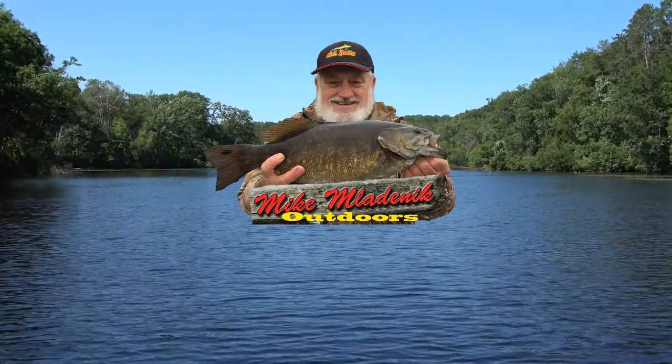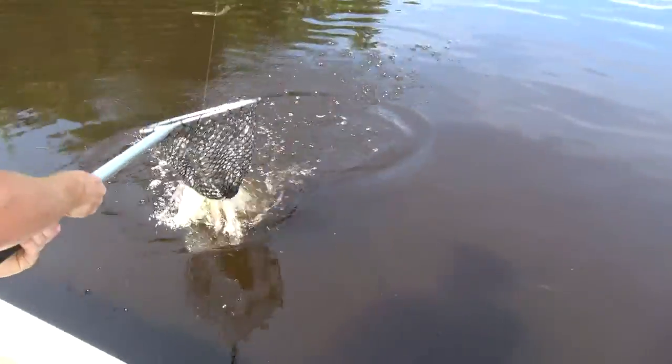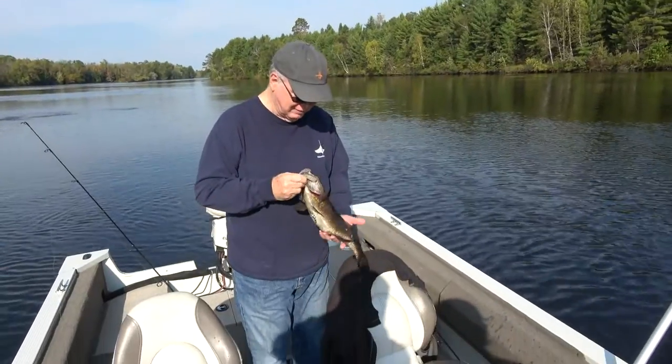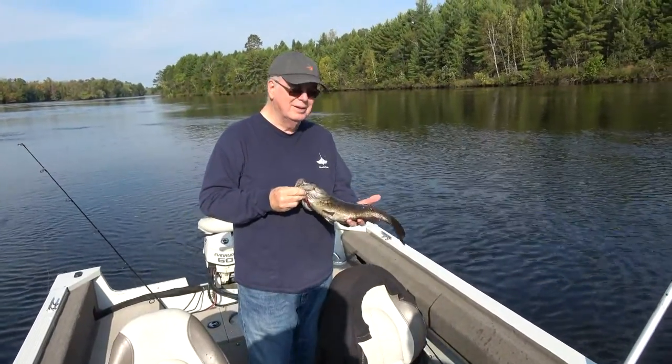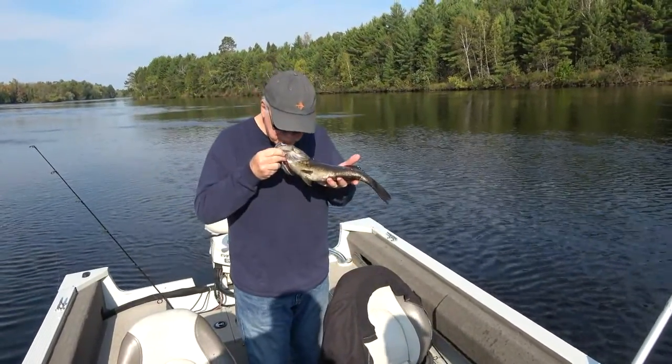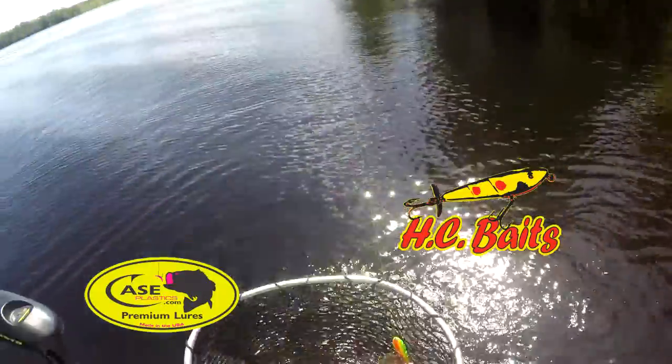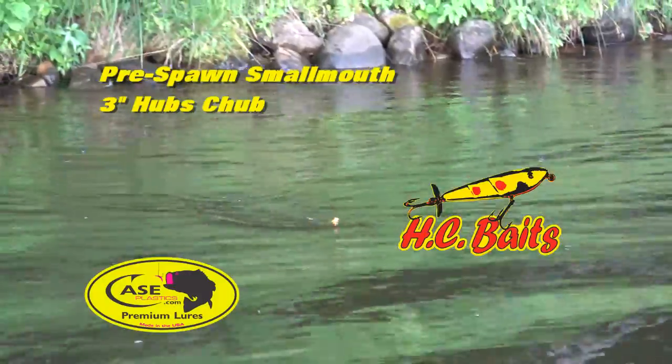Welcome to Mike Maladnik Outdoors. Oh yeah! That's my biggest smallmouth. That's what you're here for. Brought to you by HC Baits — the best topwater bait on the river.